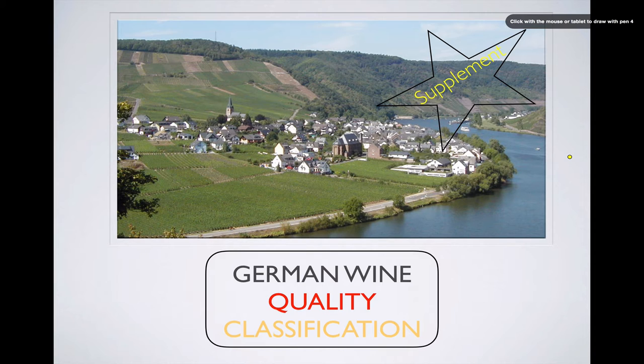Obviously this is going to make a lot more sense if you had a look at part one of the German wine quality classification wine cast. So if you haven't, this would be a great time to pause this and go back and have a look at that. All right, let's get started.